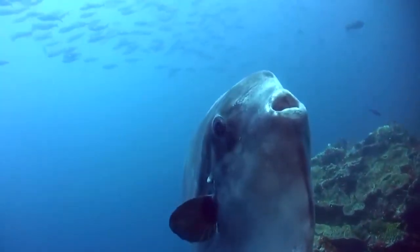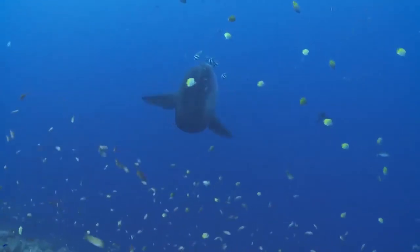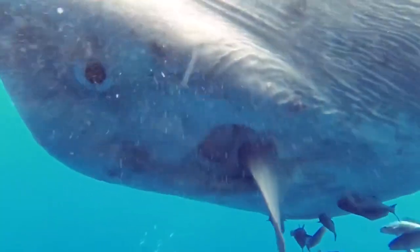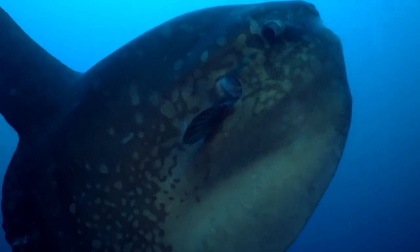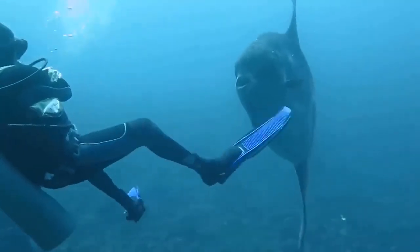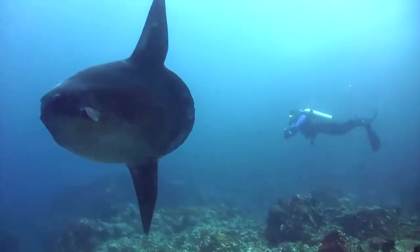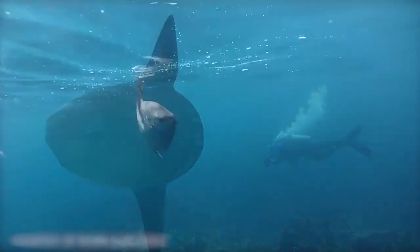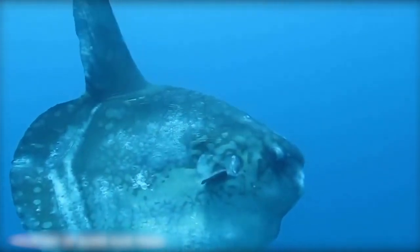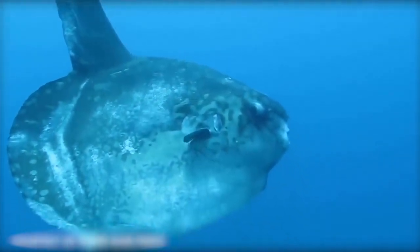Due to the bonding of its teeth, the Mola Mola never closes its mouth, which enhances the absurdly naive appearance these fish have. A female Mola Mola can produce over 300 million eggs at once, which is one of the species' most amazing features. This is because they are solitary fish and may have a hard time finding a mate. When they do meet, they maximize their mating by laying more eggs than any other vertebrate in the world.